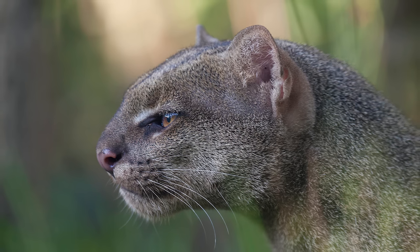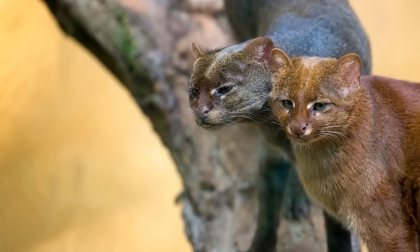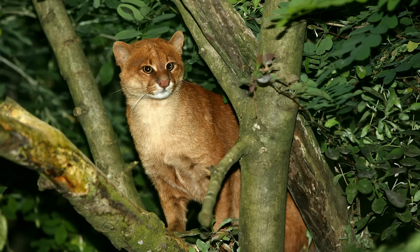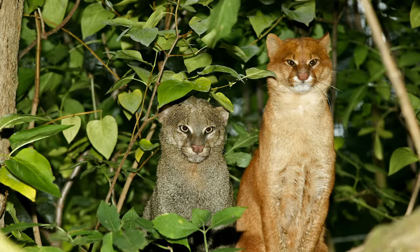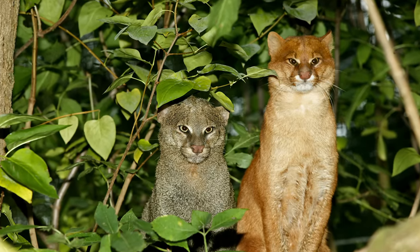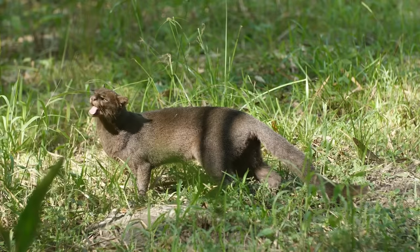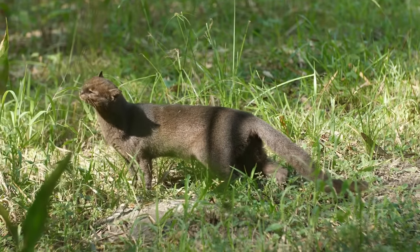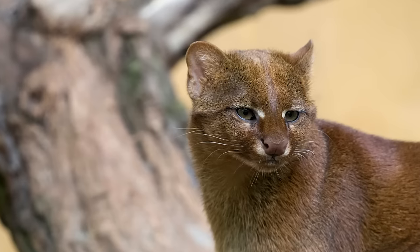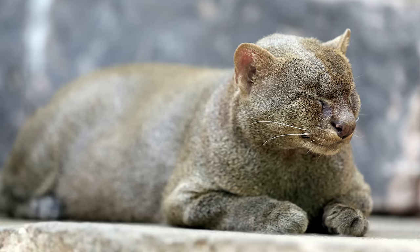The jaguarundi occupies a similar range to that of the cougar, up to the Mexican-US border where it extends no further. They inhabit different types of forest, shrubland and desert, and are diurnal, hunting during the day and at night. Their appearance is somewhat similar to a large weasel, and their fur can be a deep reddish brown or a dark grey. Weighing a maximum of 15 pounds, jaguarundis are much smaller than cougars, with short legs and a long body and tail. Although they have been known to climb, they hunt mainly on the ground and are also known to be good swimmers. This lovable feline's conservation status is listed as least concern.